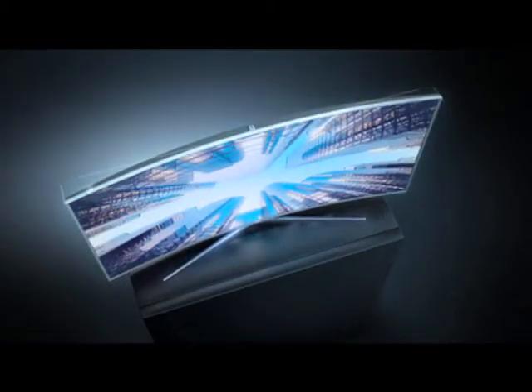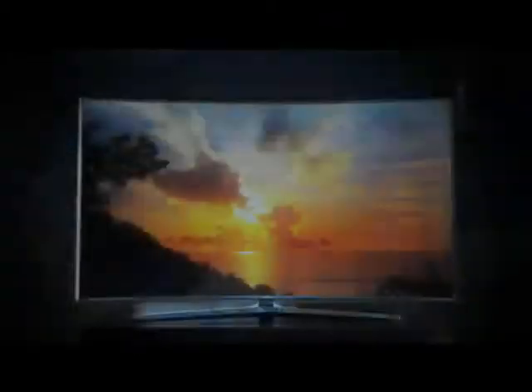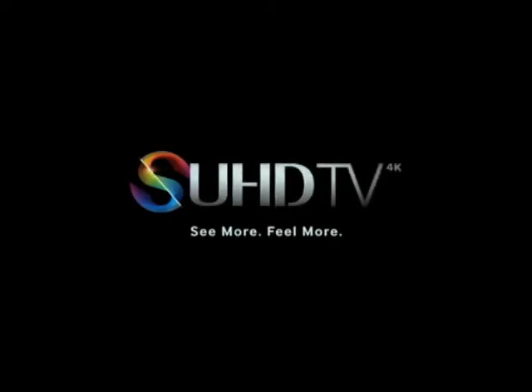The SUHD TV is a picture you've never seen before. Hey there, take care. Just give good advice. Thank you.